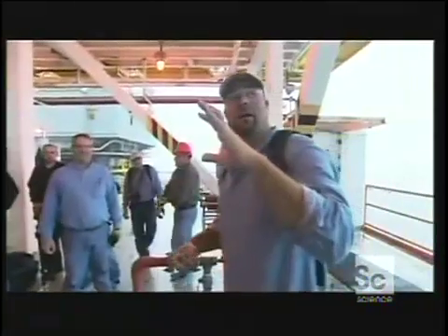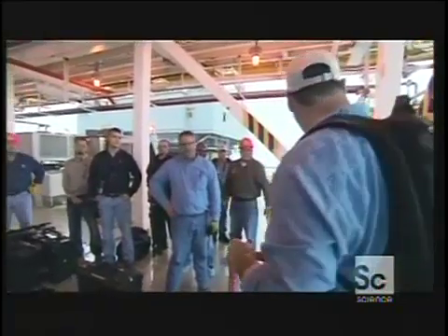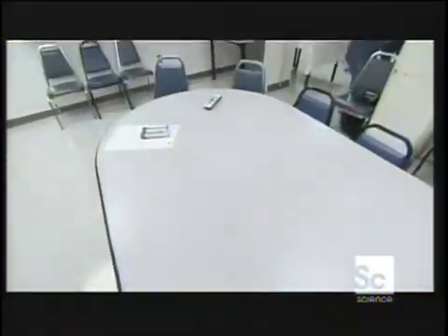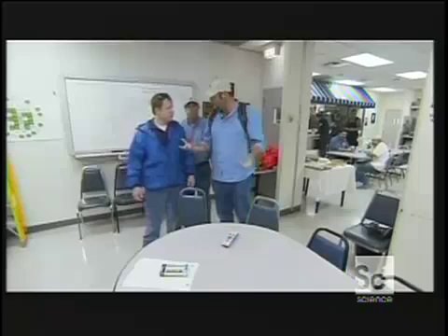I just got off the helicopter. The weather is actually insane. These are all the crew here that work on the Genesis platform. We're going to go downstairs right now to get a safety briefing. Right now we're inside Genesis. This is BJ. BJ is a paramedic, an HLO — a helicopter landing operator — and an operations assistant. What are we going to do right now?